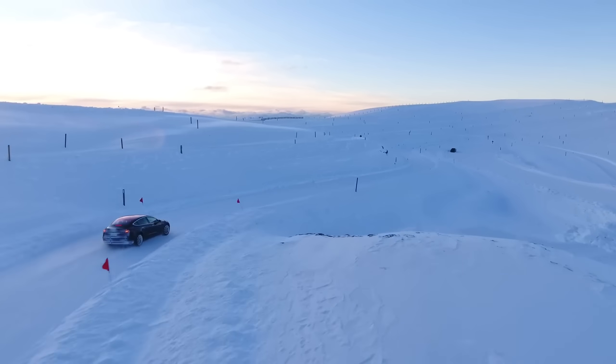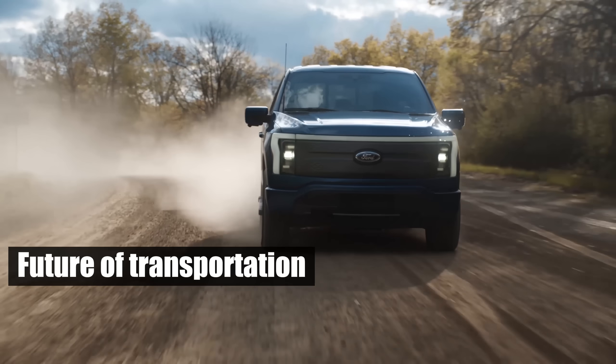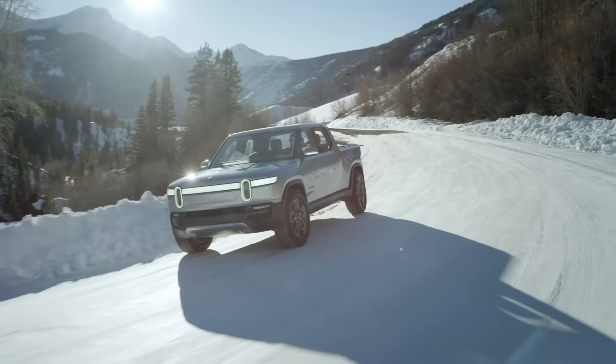Welcome to your ultimate pit stop, Piston Pundit. Electric vehicles are hailed as the future of transportation, but when temperatures drop, they can struggle, sometimes becoming costly, immobile headaches.